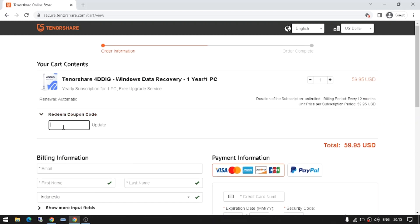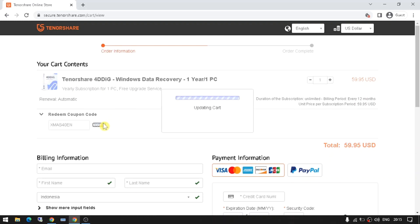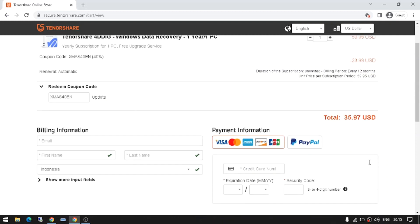So, if you're looking for a great deal on Tenorshare 4Dig software, now is the time to act. Take advantage of the discounts and coupon codes available and get the most out of your purchase.